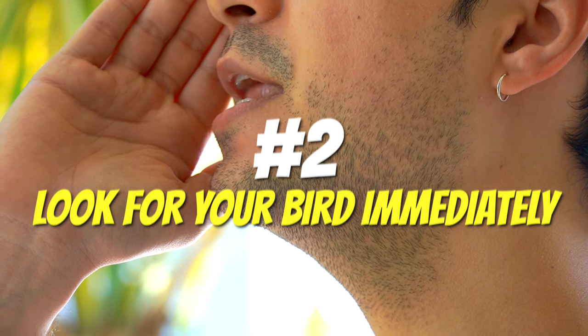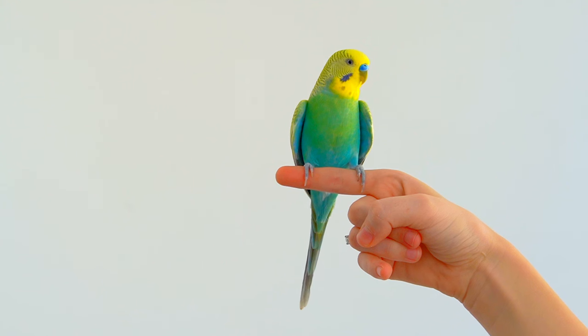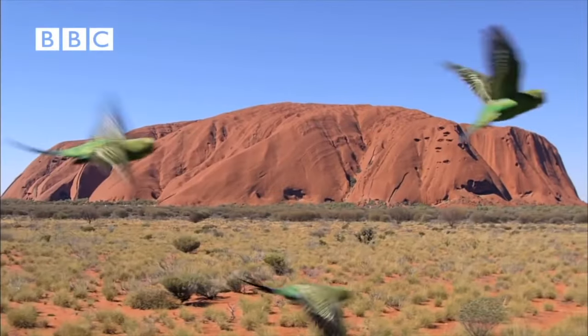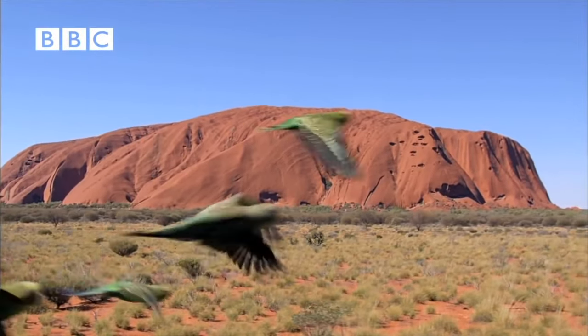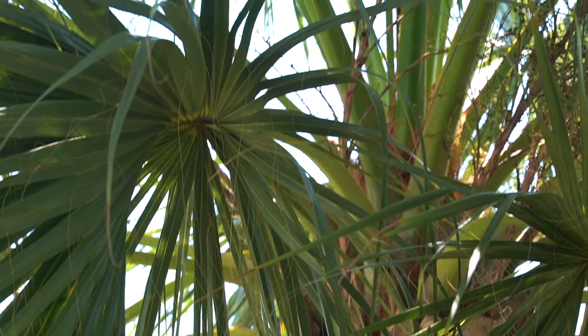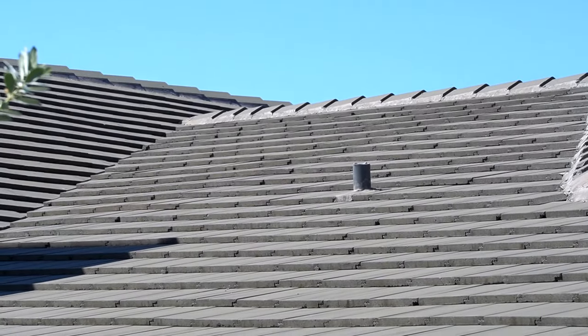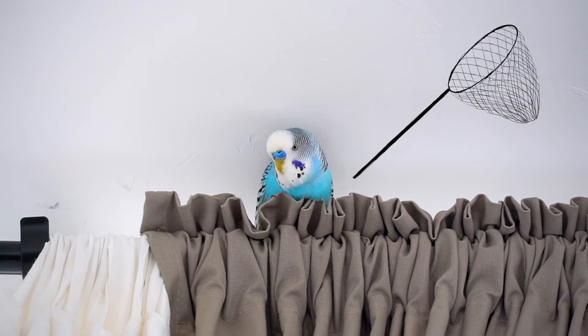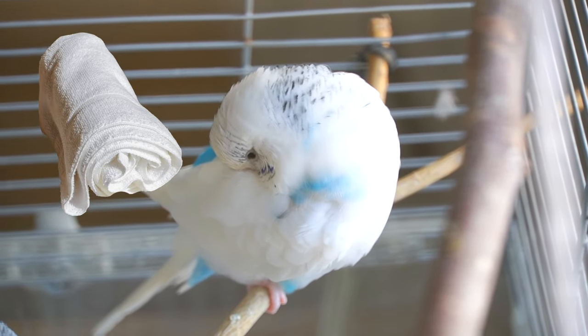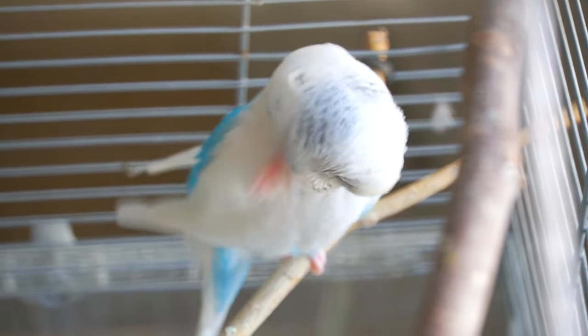Look for your bird immediately. If your bird already flew far away, remember that birds can travel long distances, so you need to act quickly. Search nearby poles, trees, wires, perches, or the roof of your home. You can even prepare fishnets or a lightweight towel in case you come across your bird and need to catch it quickly before it escapes again.